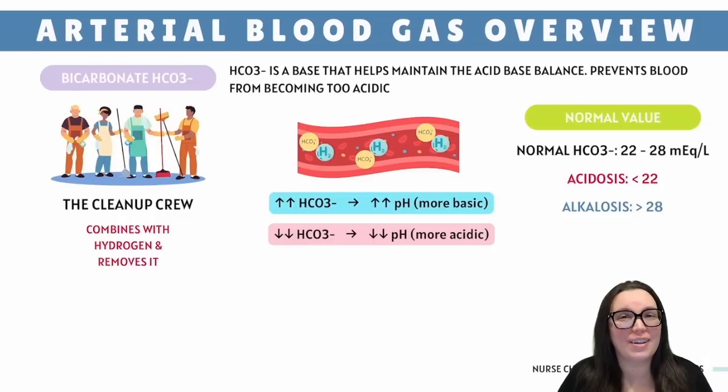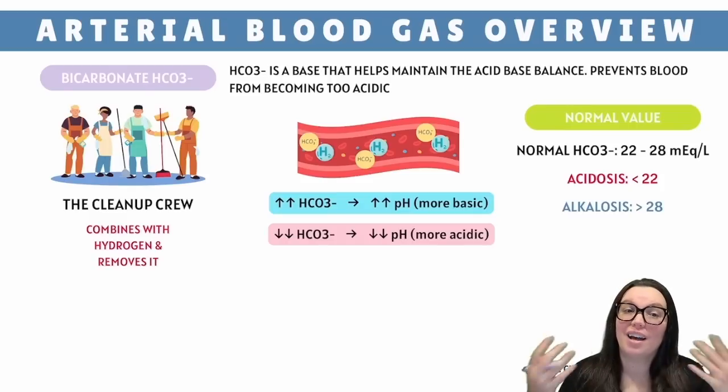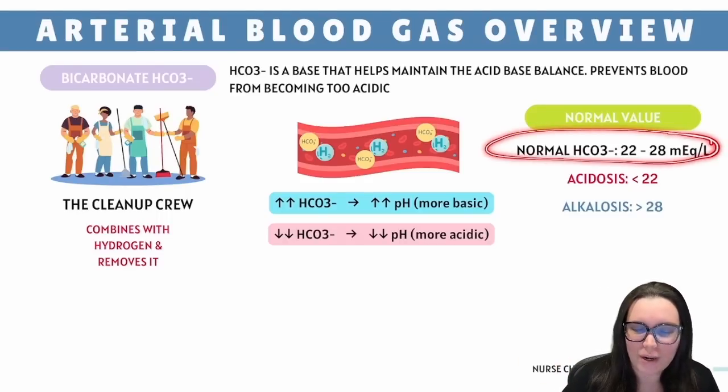Next up we have bicarbonate, also known as HCO3 negative, and that's our blood's version of Mr. Clean. It mops up any of that extra hydrogen ions to keep things chilled. Bicarbonate and pH have a direct relationship — more bicarbonate means your pH goes up and gets more basic. However, if you have less bicarbonate, your blood turns into an acidic mess and your pH drops. Ideally you want bicarbonate somewhere around 22 to 28 milliequivalents per liter. Anything less, and it's like you ran out of cleaning supplies mid-mess.